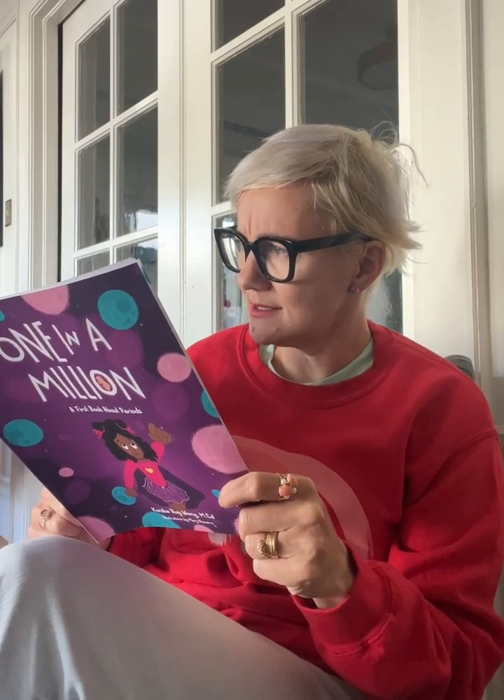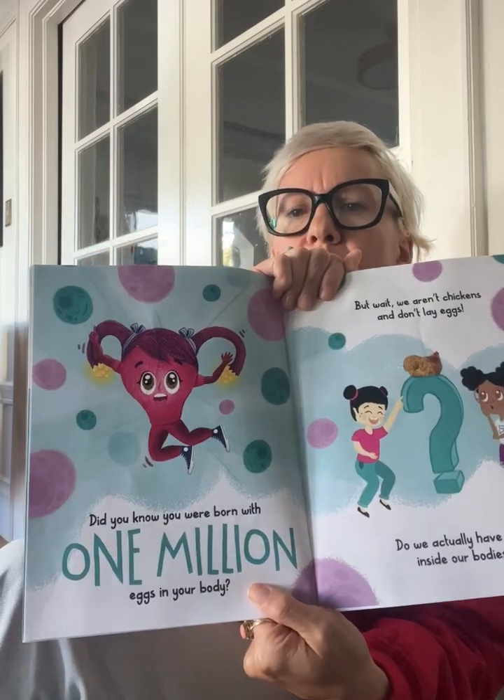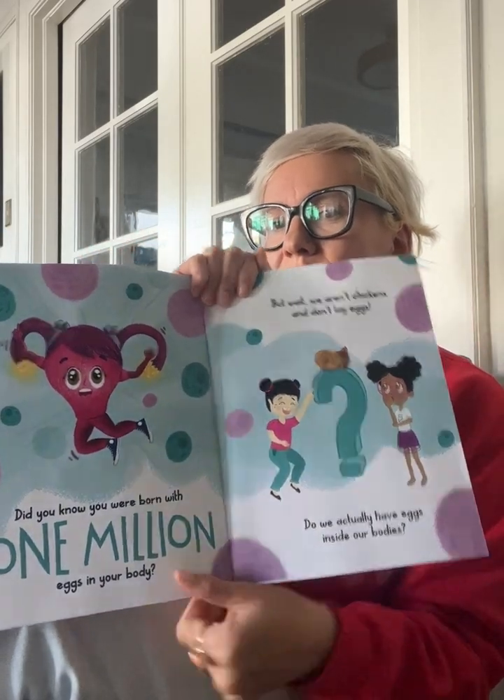Did you know you were born with one million eggs in your body? But wait! We aren't chickens, and we don't lay eggs. Do we actually have eggs inside of our bodies? Humans are in a group of animals called mammals. We don't lay eggs because we give birth to live babies, but we do store eggs in our bodies. When we stand in the Super Shiro pose with our hands on our hips, our fingers point to where our eggs are stored.